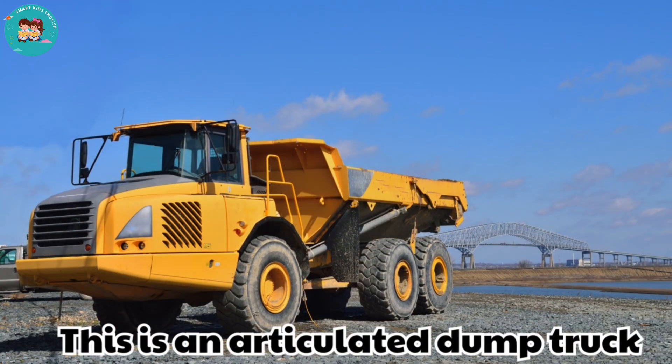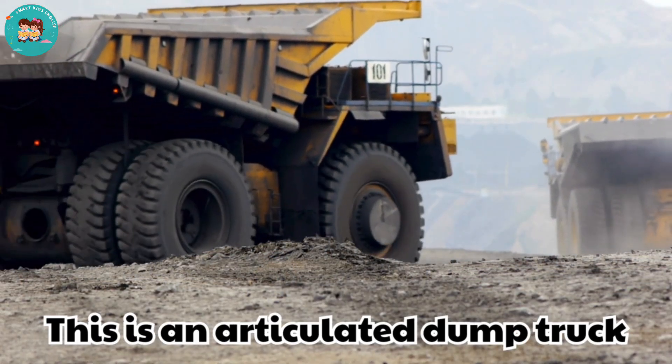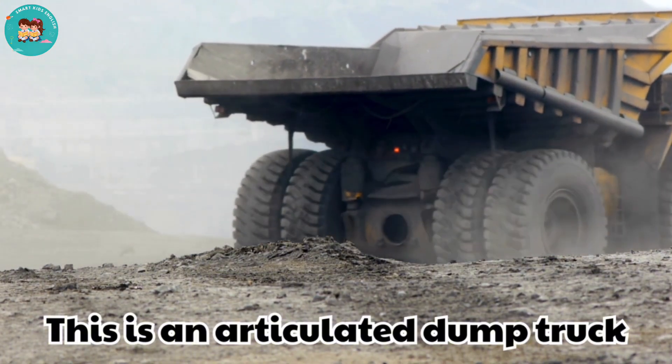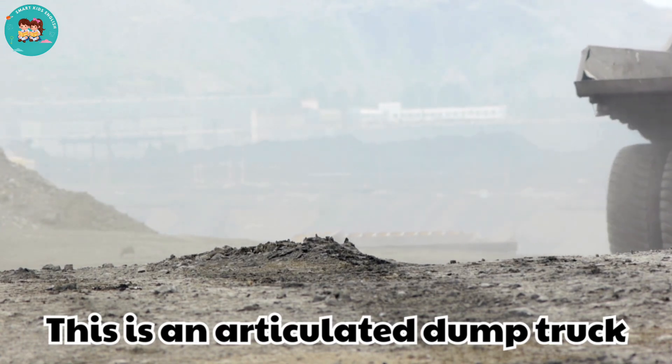This is an articulated dump truck. Articulated dump trucks bend in the middle to turn easily. They carry large loads on rough mining roads.